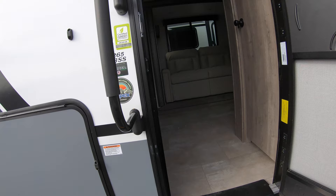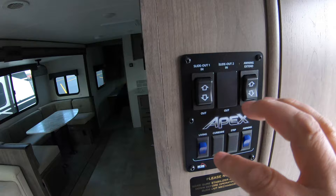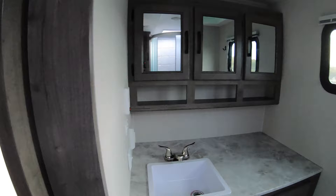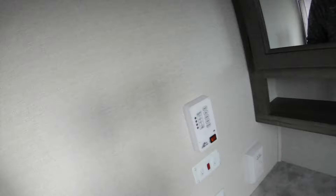Now as soon as we step inside, the first thing I want to show you is this huge closet — look at the size of it. You have lots of room to hang things and plenty of storage. All your controls are right here, and then we have this nice big rear bathroom.